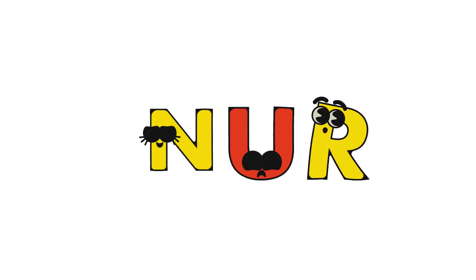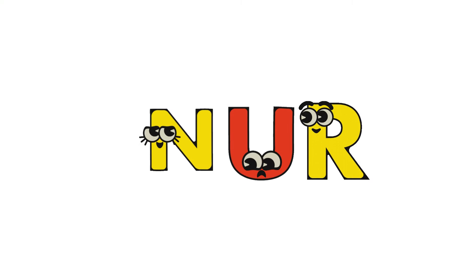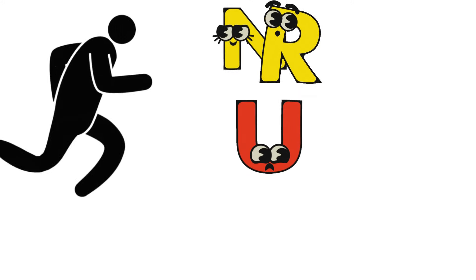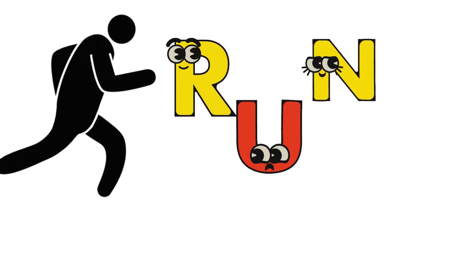Wave your hands as these mix-up letters N-U-R flip into the correct word. Watch this — N-U-R becoming the word Run. Look at this man running so fast.